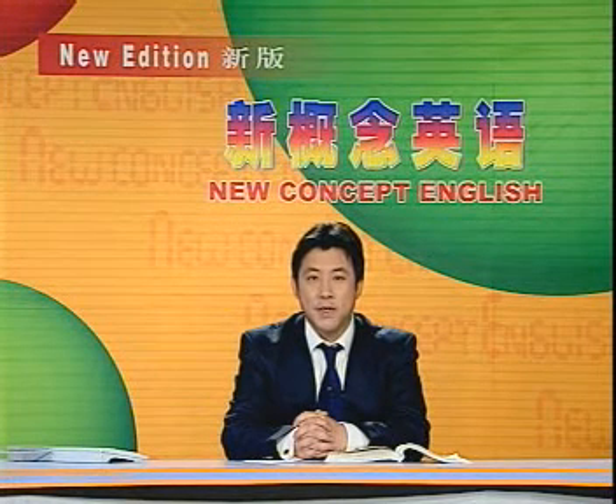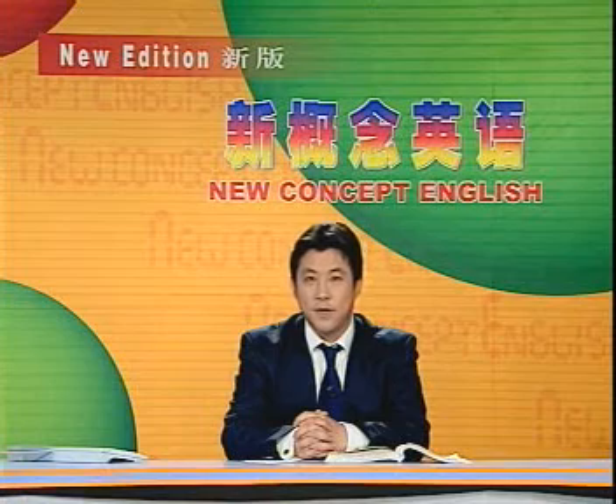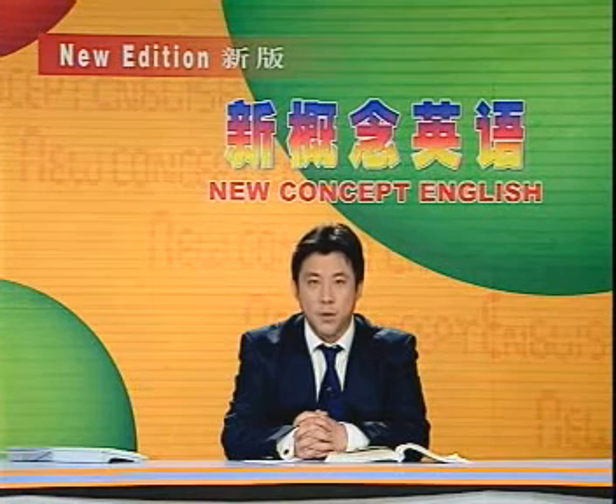First, let's start by looking at the keywords and expressions. 首先我们来看看课文中的关键词和短语。